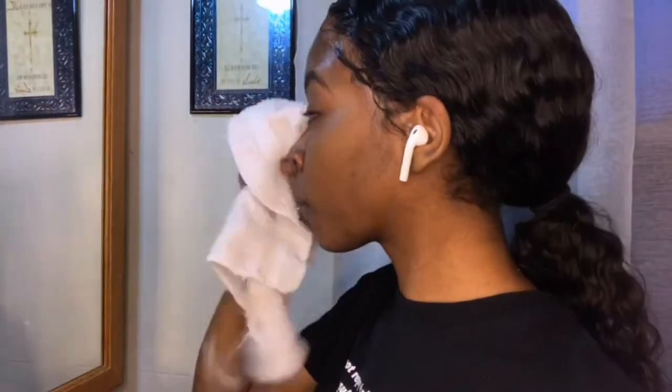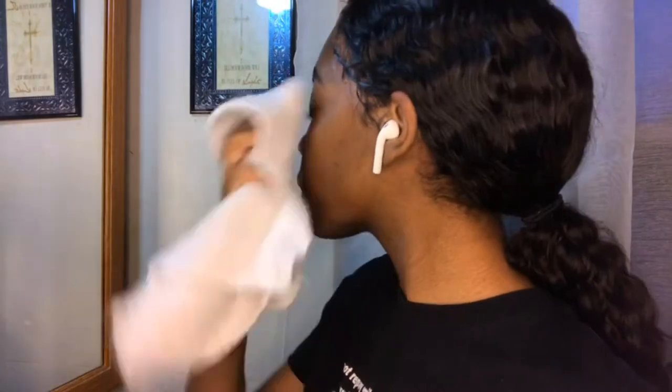After you rinse your face off, you're going to take the dry washcloth and dry your face — not too rough. After I'm done with the Cetaphil soap, I use the Noxzema facial cream. I like to do this on dry skin because I can feel the tingling sensation, which means it's working.